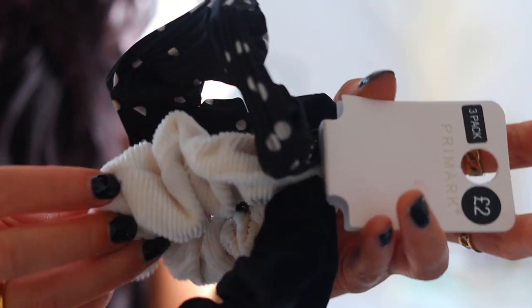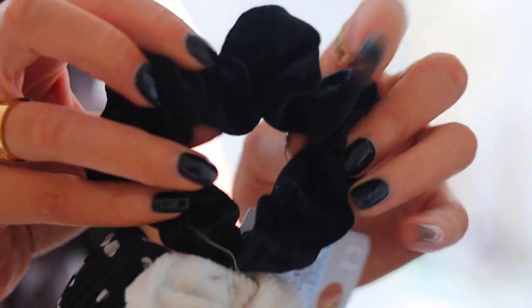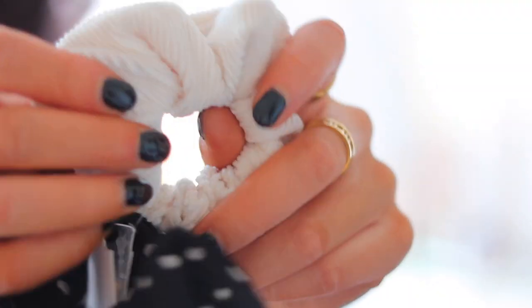I got these scrunchies — so cute! You've got a black velvety one, a nude cord one, and a polka dot one — all three for only £2. I way prefer using scrunchies; they're comfier and better for your hair, and they're a bit more fashionable. Primark had scrunchies in so many colors. I also grabbed some kirby grips since those always go missing in my house.